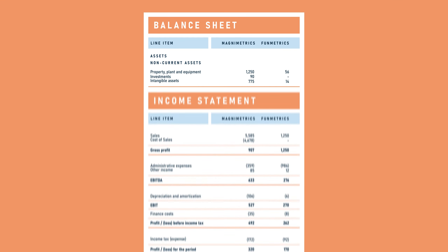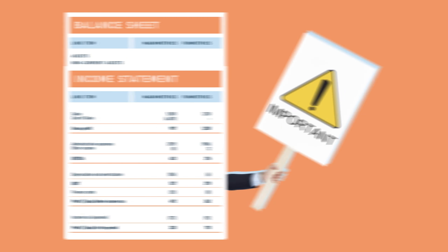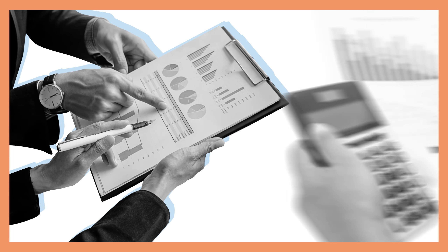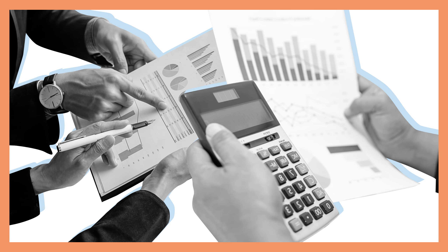Overall, consolidated financial statements are important for decision-making, reporting, and compliance. Moreover, it also fosters transparency and accountability among all entities involved.